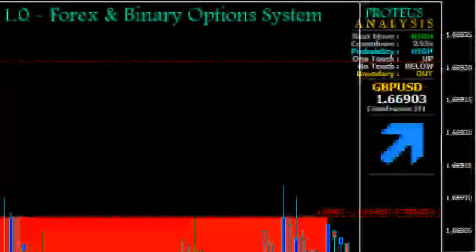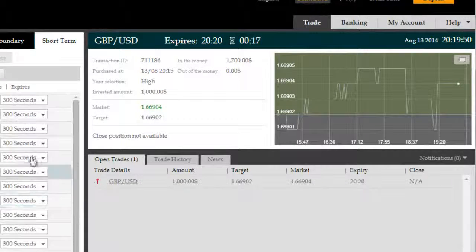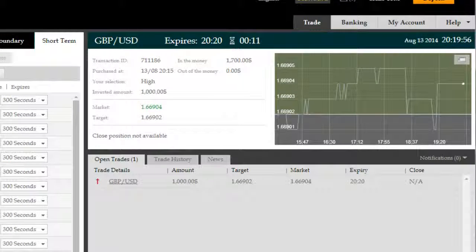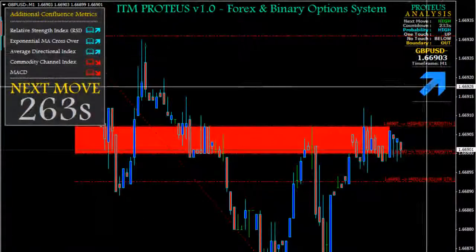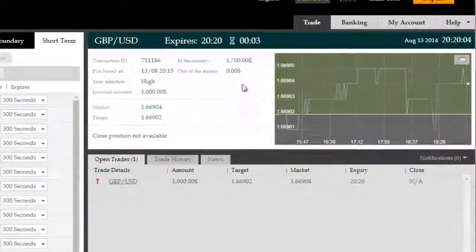Furthermore, you also have additional confluence metrics available in ITM Proteus that take standard MetaTrader 4 indicators, apply a dynamic approach to calculating their periods, and show you a more readable, easy-to-visualize view in the left-hand panel — displaying either an up or a down arrow with an analysis book icon.